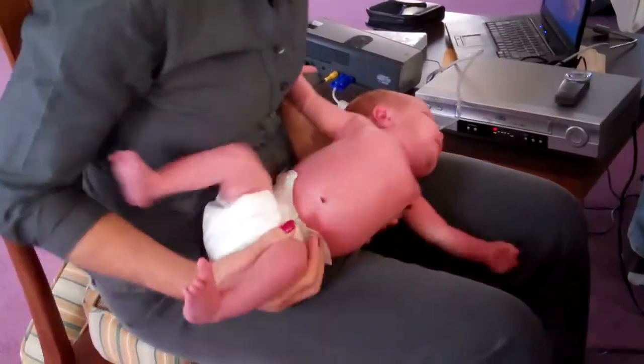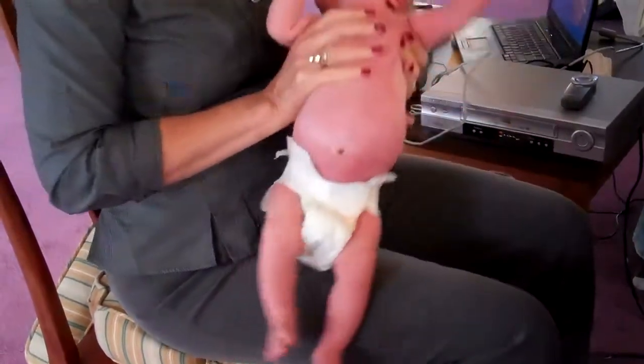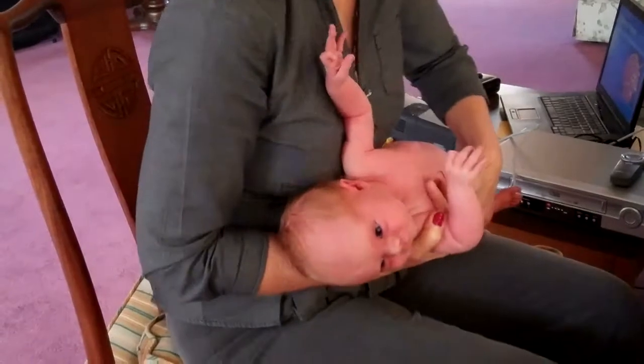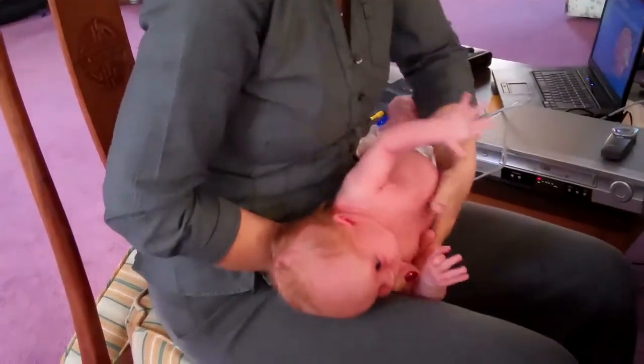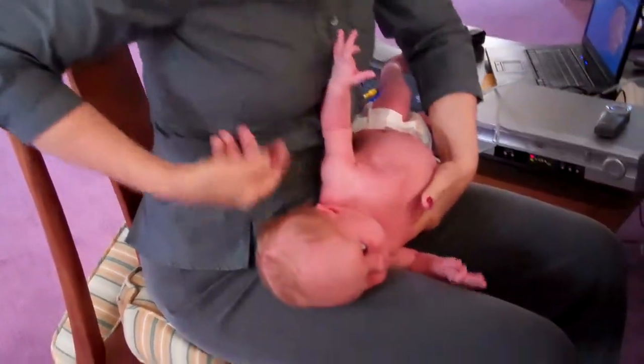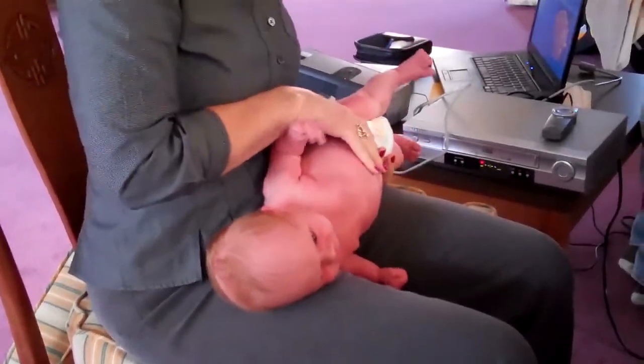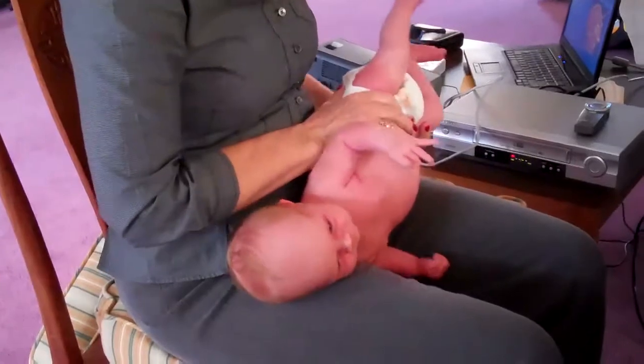Now let's check the other side. She's got little swollen boobies, which, Annette, are normal. You don't freak out — that's the hormones. On a little boy you go, oh my God, but that's normal too.